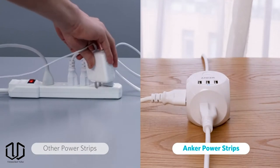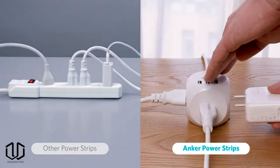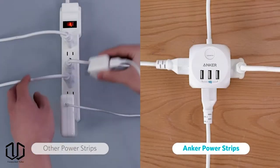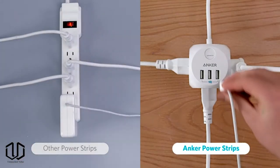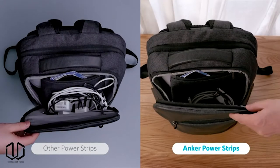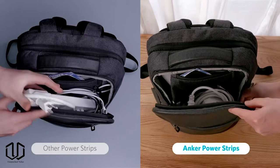Next up is this PowerCube. Regular power strips are not designed for modern-day phone chargers and other items with unique plug shapes. This is why the PowerCube is a nice update to a product most people use every day. It comes with three outlets and three USB ports. It's also compact and easy to use, making travel easy.